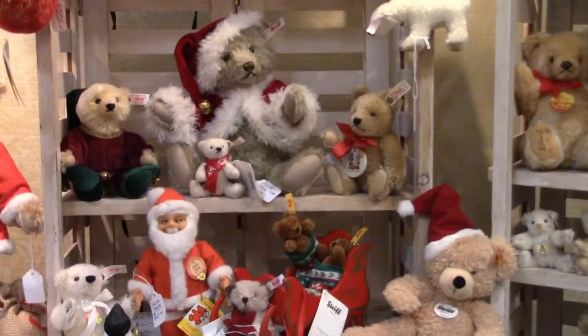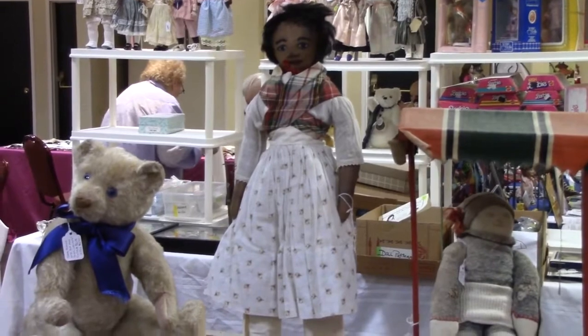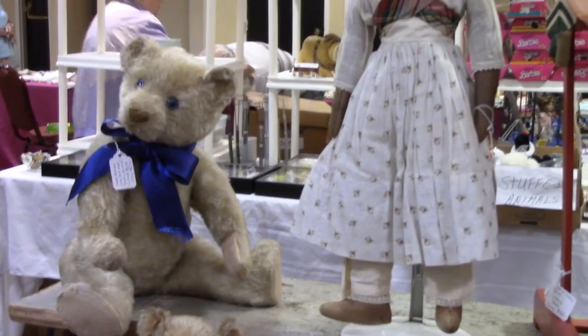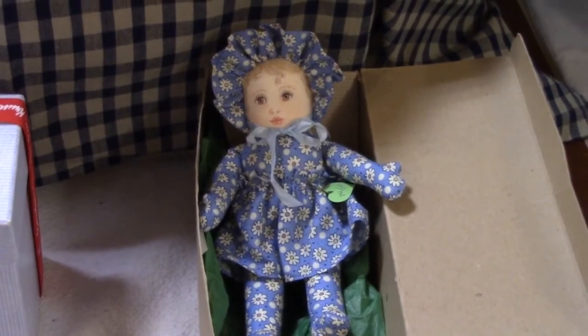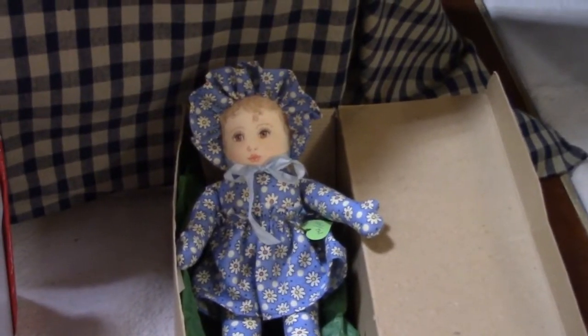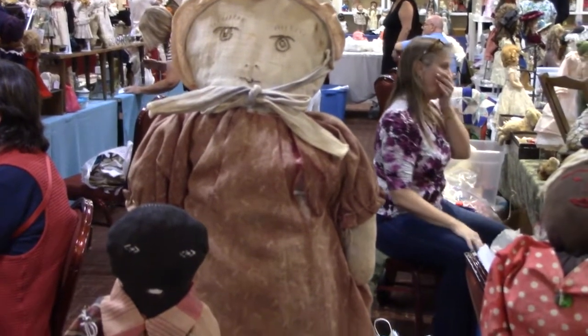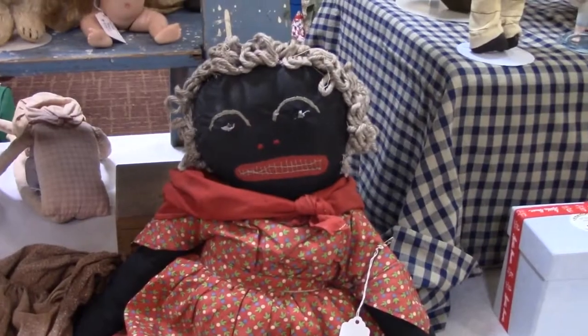It's not too early to start thinking about Christmas. Here's a wonderful hand-painted cloth doll and her teddy bear friend. This is a reproduction of a 1930s doll. So sweet. Some primitive antique cloth dolls. They would look great displayed in an old house.